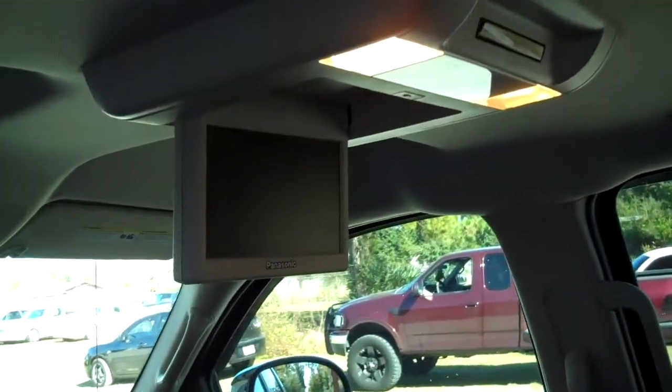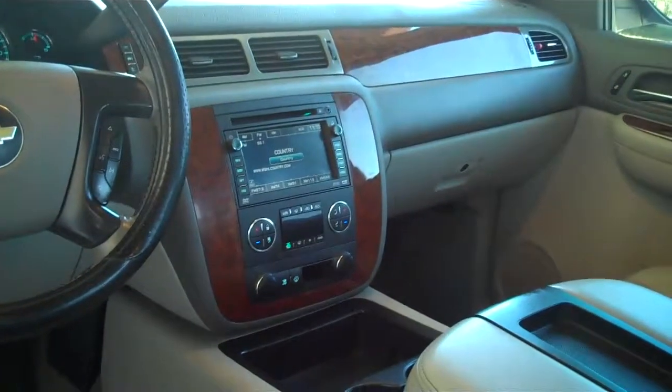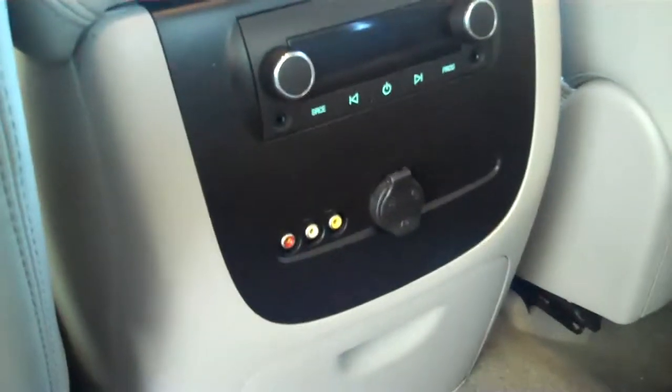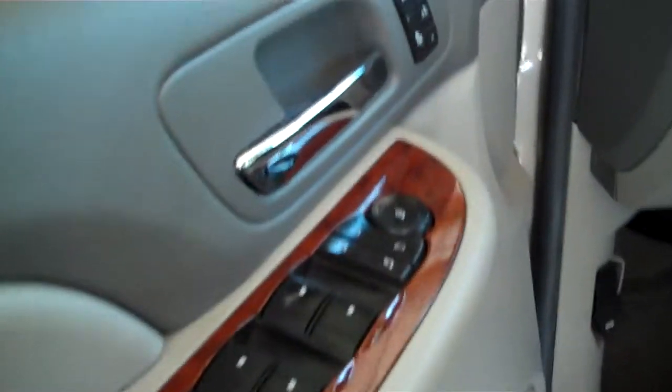It also has a DVD player in it, as well as navigation up front. Rear controls for the radio and auxiliary inputs, and also a 12 volt battery charger. Power seats, power door locks and windows as well.